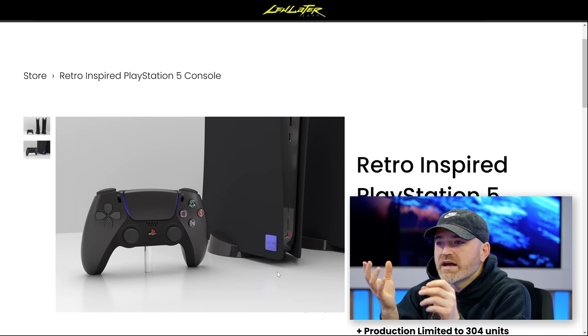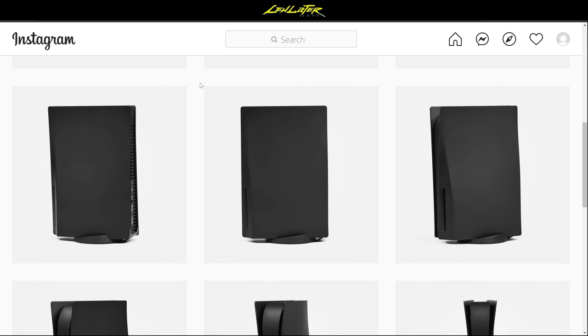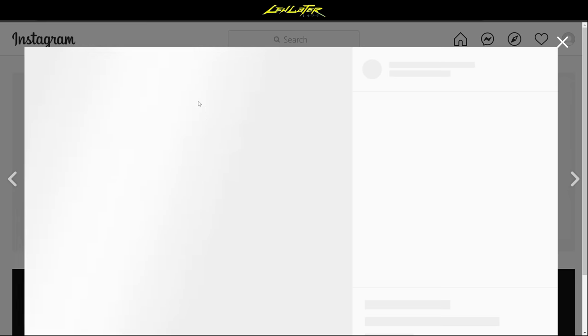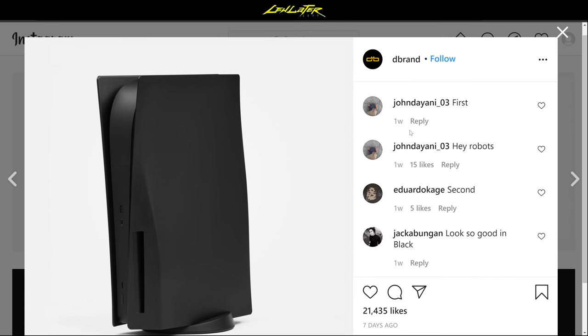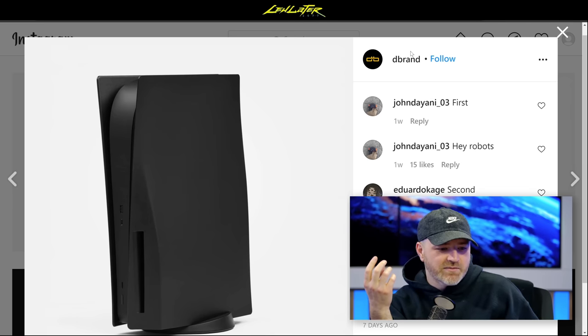If you already have a PS5 and want it blacked out, dbrand is working on black side panels — they keep posting pictures on their Instagram. It won't have the retro colorized logo, it'll just be plain black, but that's another option. The secondary market is starting to pick up the slack through conversions and accessories for people who wanted a black PlayStation 5.